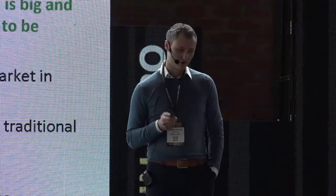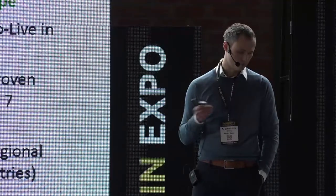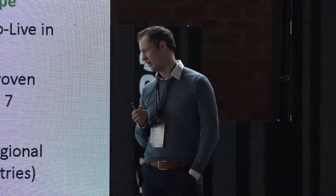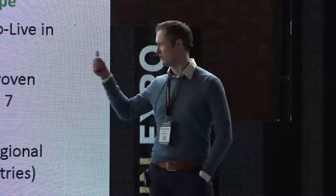Mr. Spex was founded in 2007 and went live in 2008 in Germany. We then built out other countries organically around Germany, and then decided we wanted to grow even faster by acquiring existing players — which basically applied to the Nordics: Norway, Sweden, and Finland.